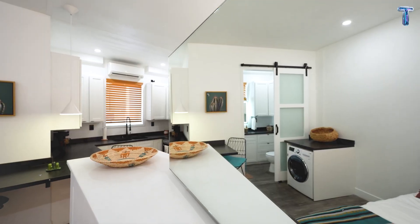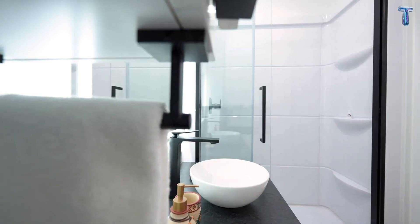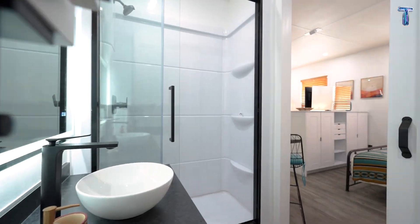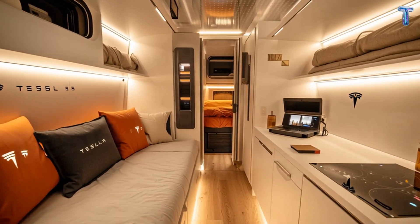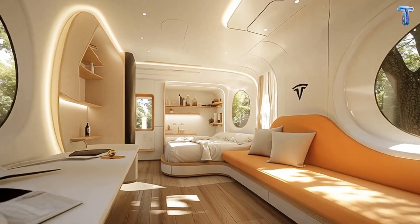Every curve, every beam of light, every reflection has been designed with purpose — to make the space feel twice as large as it is. When the door closes behind you, it no longer feels like technology. It feels like you've stepped into another world, where technology disappears and silence takes its place.